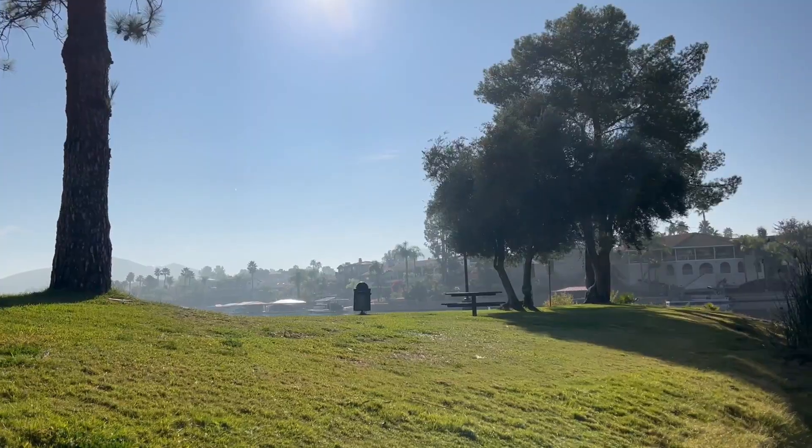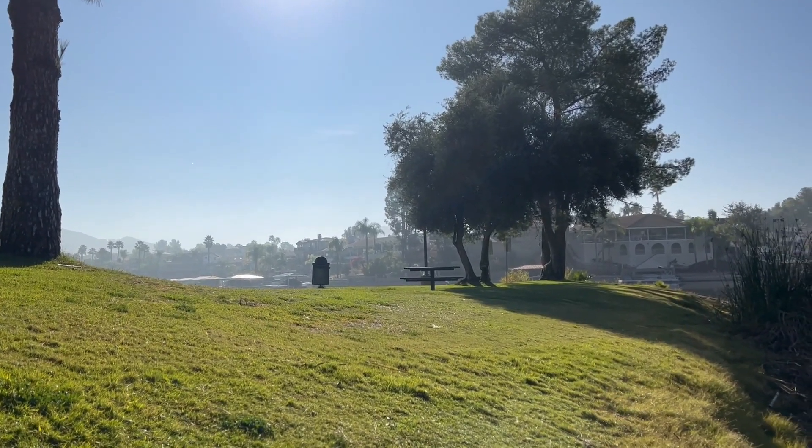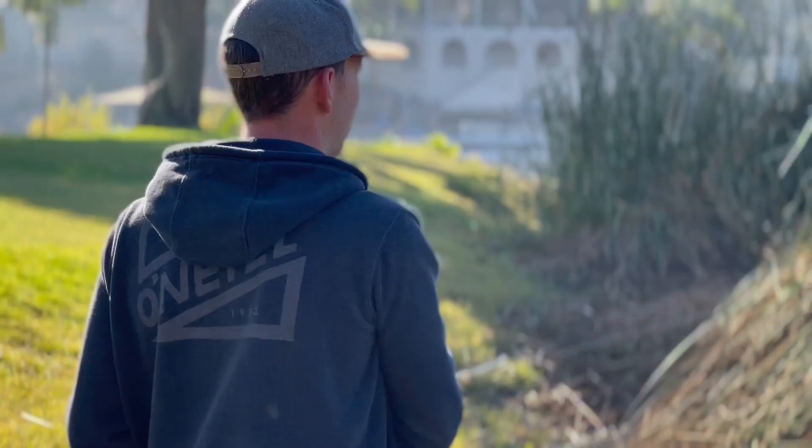We didn't have any luck at the last spot so we just drove a few minutes over here to this park. We're gonna fish this cove for a little bit and see if we get any action.